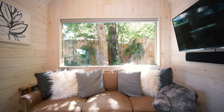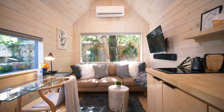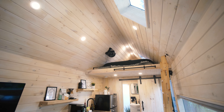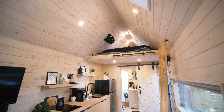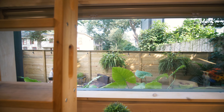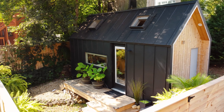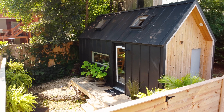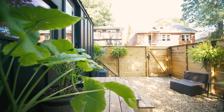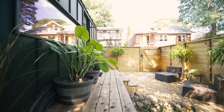What definitely makes it feel a lot larger are these big windows — the picture window behind the living area, another window just in front of the desk, the full-light door, and two skylights above that bring in tons of natural light at all times of the day. In addition, the private fenced-in backyard you have access to during your stay expands the living space outside — there's a little deck, two chairs, so you can enjoy a cup of coffee or read a book in the fresh air.